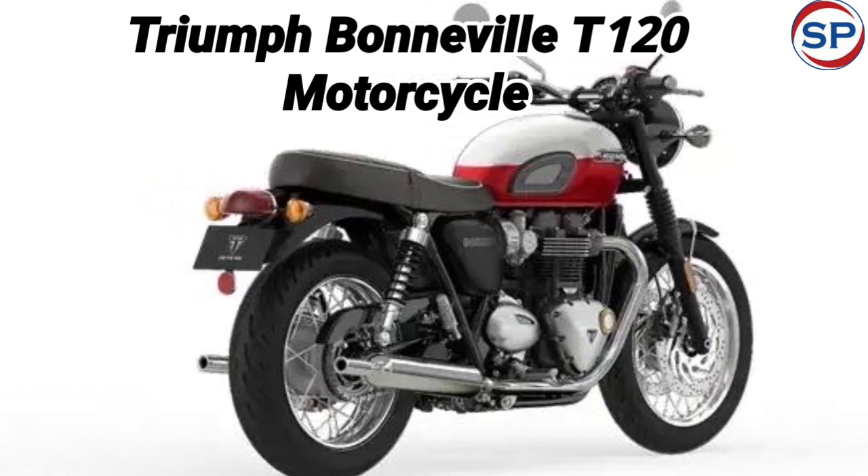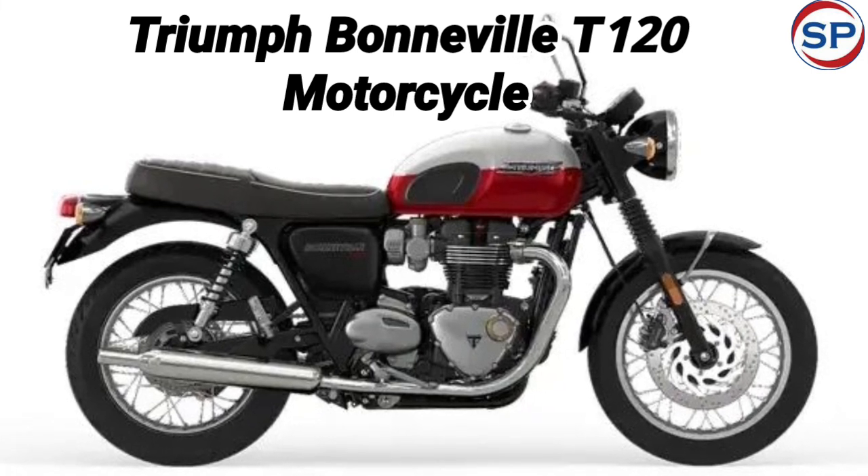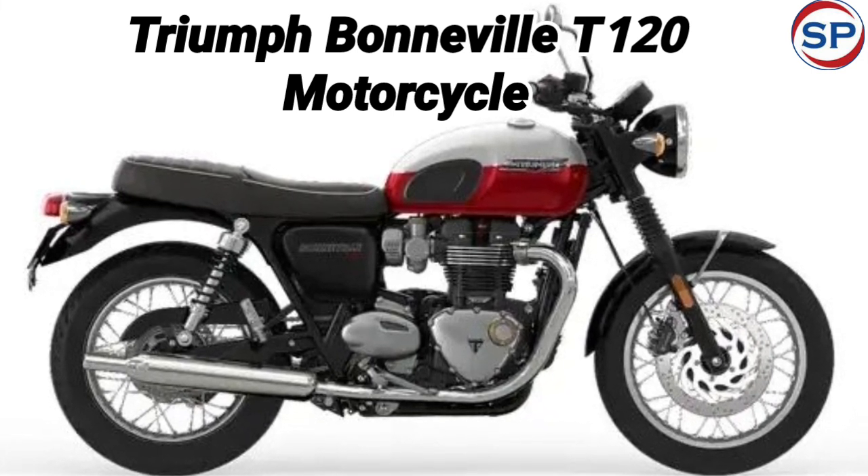In the Indian market, the Triumph Bonneville T120 bike model competes with the BMW R90 and Ducati Scrambler 1200 bike.